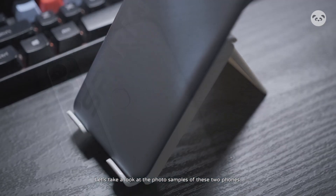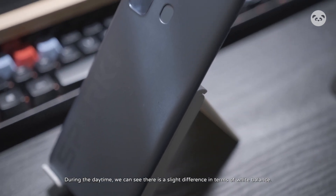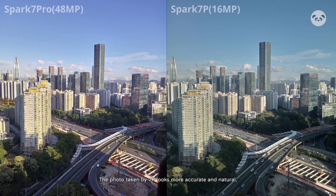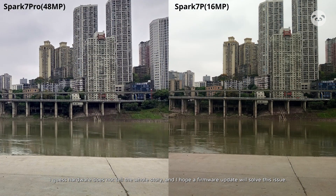Let's take a look at the photo samples of these two phones. During the daytime, we can see there is a slight difference in terms of white balance. The photo taken by the 7P looks more accurate and natural, while the 7 Pro's 48MP shot looks a little unnatural and over-sharpened. I guess hardware does not tell the whole story, and I hope a firmware update will solve this issue.